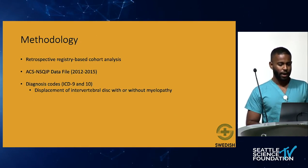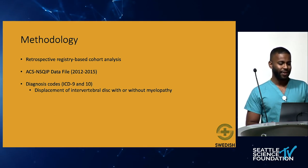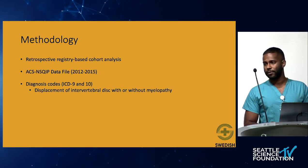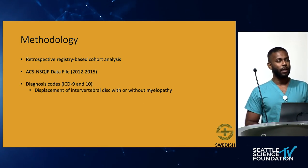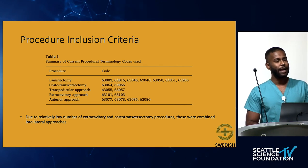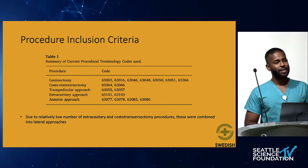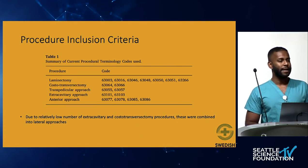For this study from Dr. Biden's group, the methodology was a retrospective registry-based cohort analysis based on the NSQUIP data file between 2012 and 2015. They used ICD-9 and ICD-10 diagnosis codes for displacement of intervertebral disc with or without myelopathy. The procedure inclusion criteria included five different procedures: laminectomy, costotransversectomy, transpedicular approach, extracavitary approach, and the anterior approach — all specified in CPT coding.